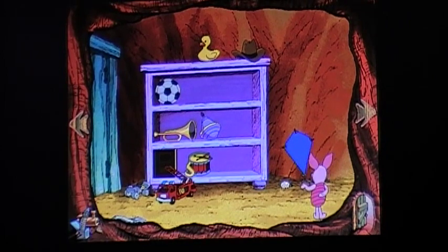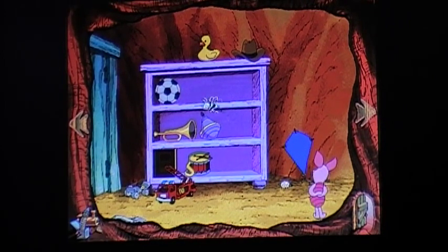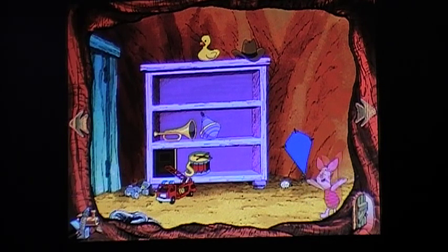Piglet: 'I'm looking for something round that's black and white!' Hello everybody! Puzzle Piece is back with more Winnie the Pooh, the animated storybook. We're trying to find a soccer ball. We just did — you found it! Thank you!